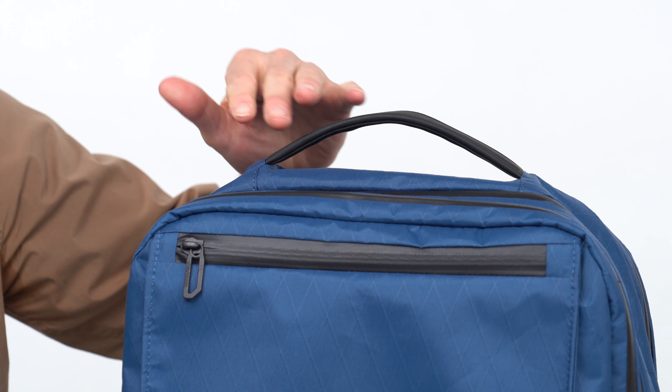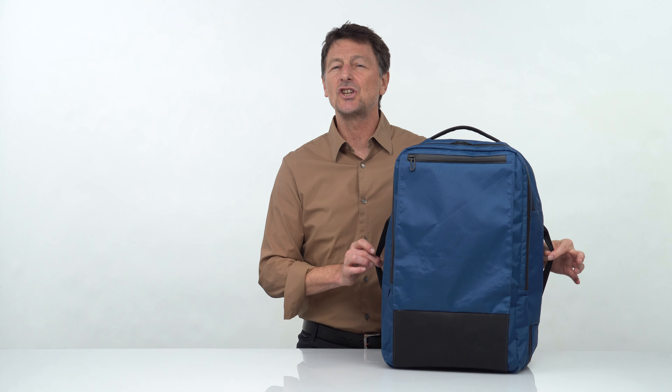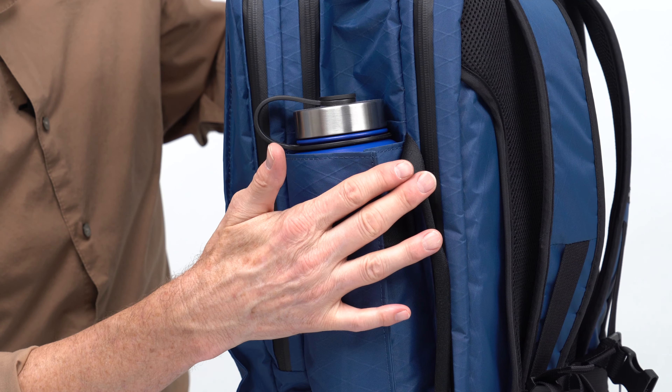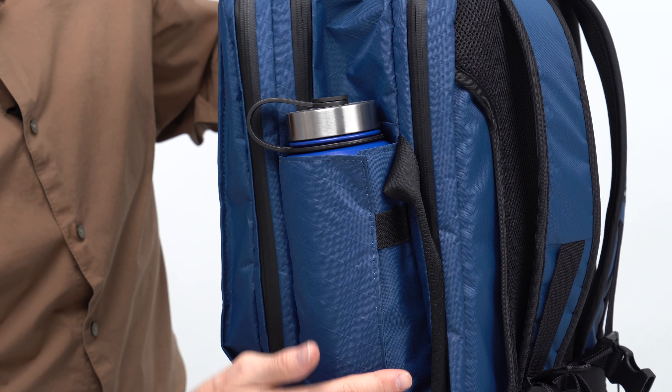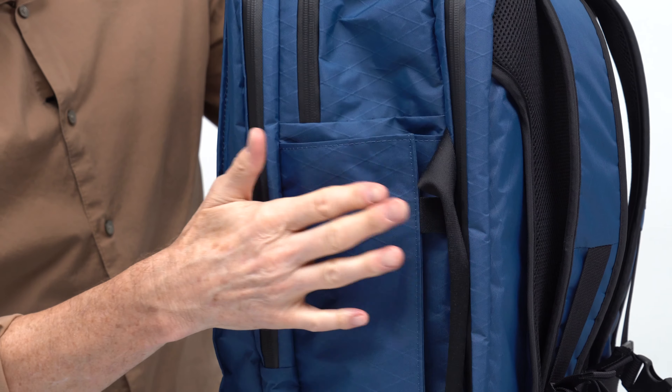Up top is a comfortable leather-wrapped carrying handle, and along each side is a soft webbing handle to carry the bag horizontally. On the side is an expandable pleated water bottle pocket that will fit up to a large 3.5-inch diameter bottle, and the pocket stays flat when it's not in use.